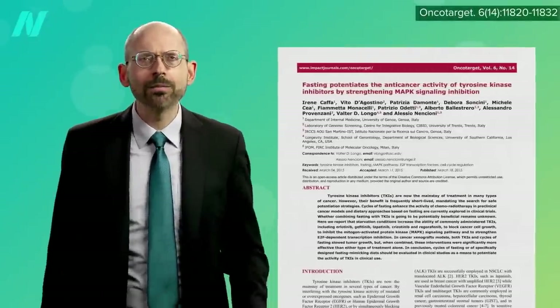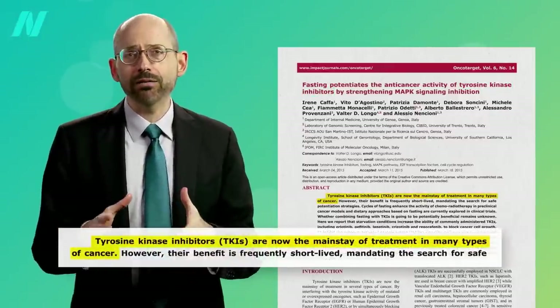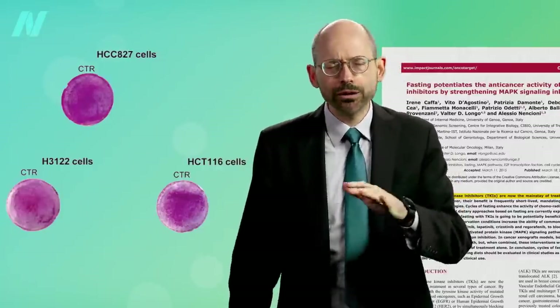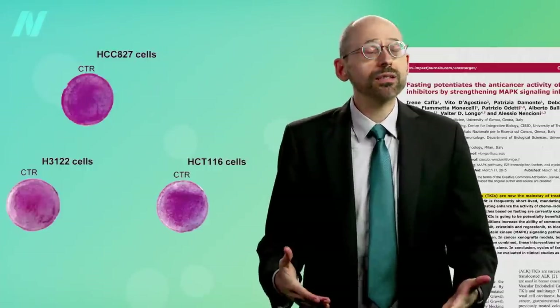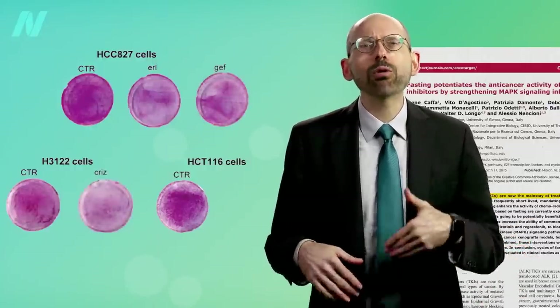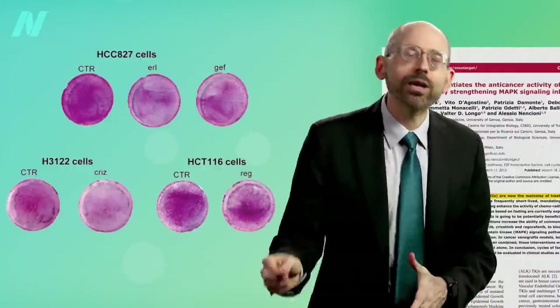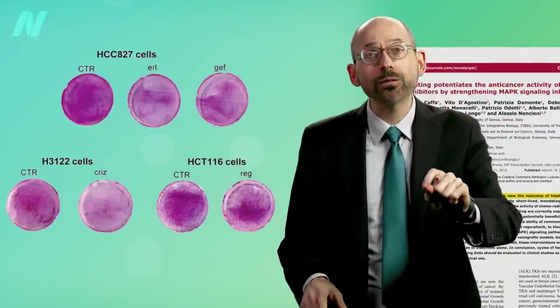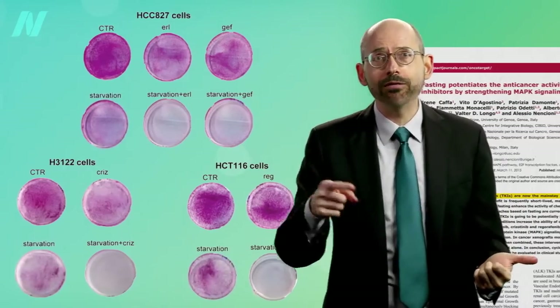Let's test it out. Tyrosine kinase inhibitors are a group of chemo drugs that are now the mainstay of treatment in many types of cancer. These are petri dishes filled with cancer cells that have been dyed pink — two types of lung cancer cells and one type of colorectal cancer. This is the before, and this the after, exposed to the chemo drugs erlotinib, gefitinib, crizotinib, and regorafenib. See how there's less pink? That shows how many cancer cells the chemo killed off. Starve the cells for 24 hours first, though, and the drugs work even better. Even the starvation alone without the drugs killed off a bunch of them.